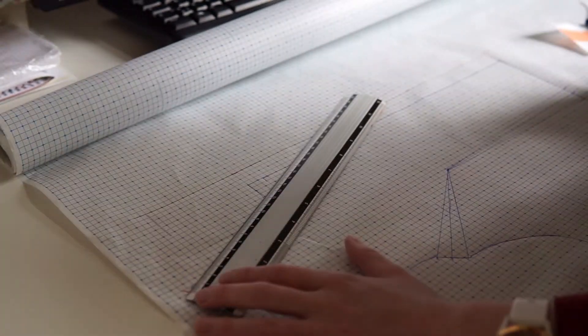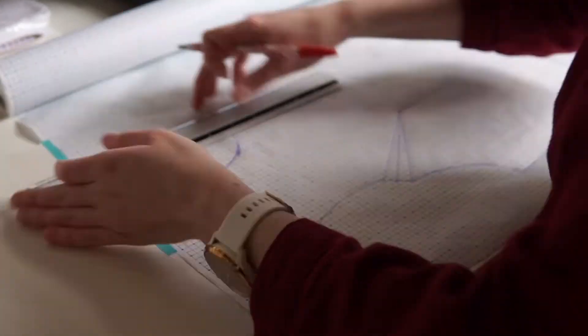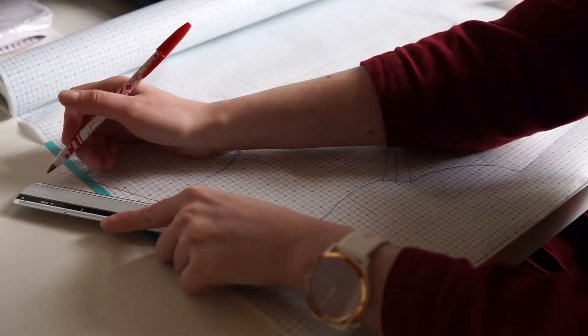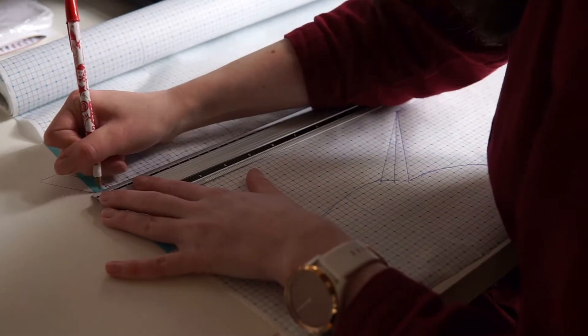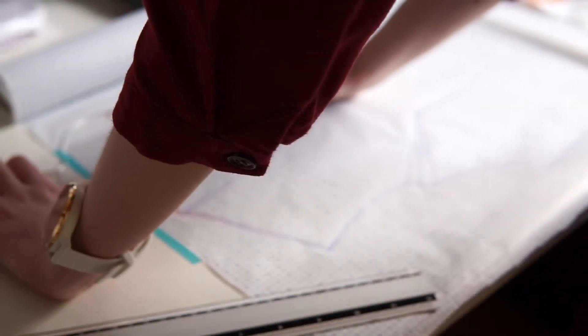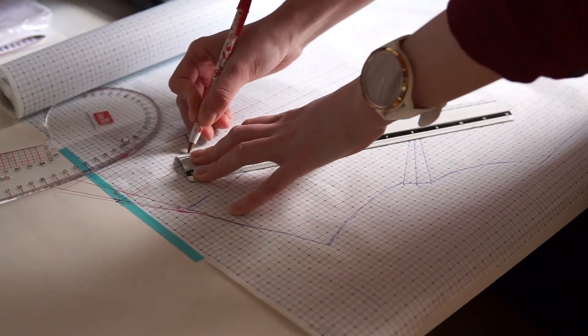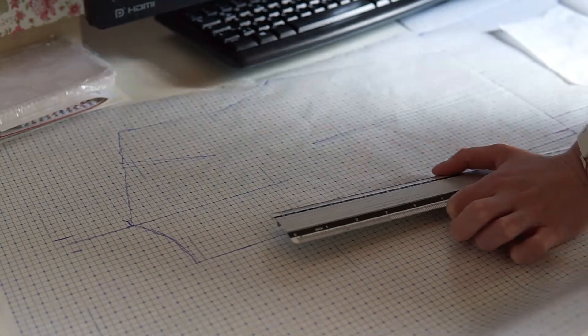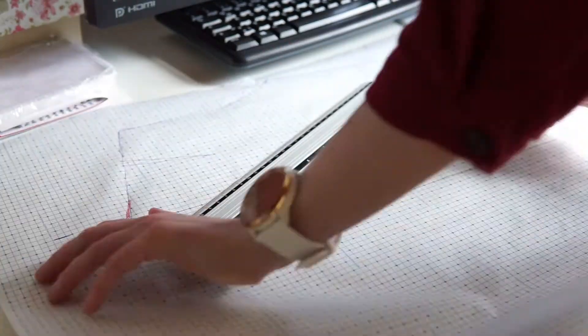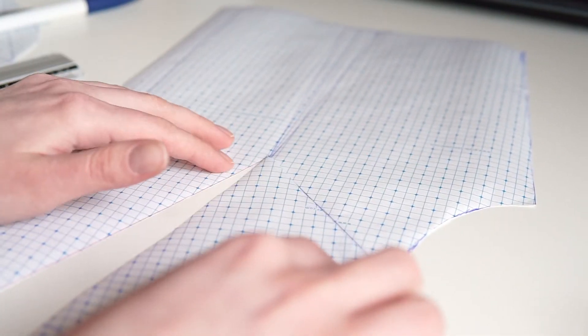I added three centimeters at the center front and also three centimeters around the neckline, and half a centimeter at the top shoulder point. At the back side I also added three centimeters and curved the line. Then I moved the dart.